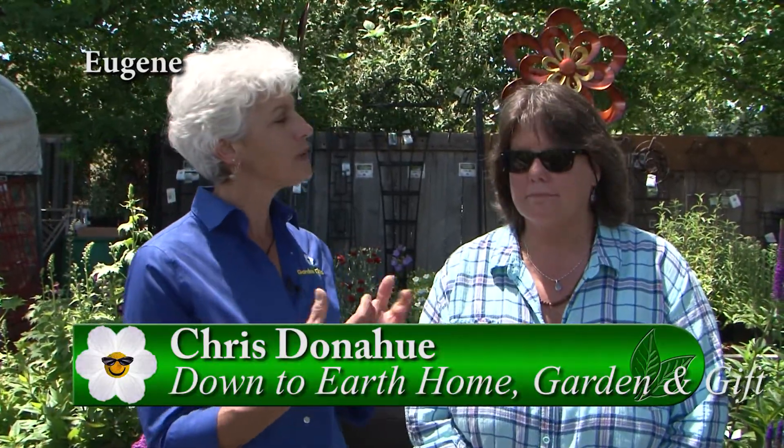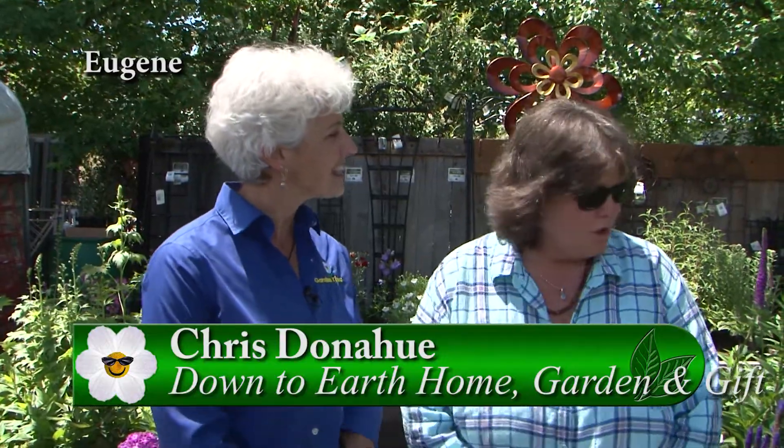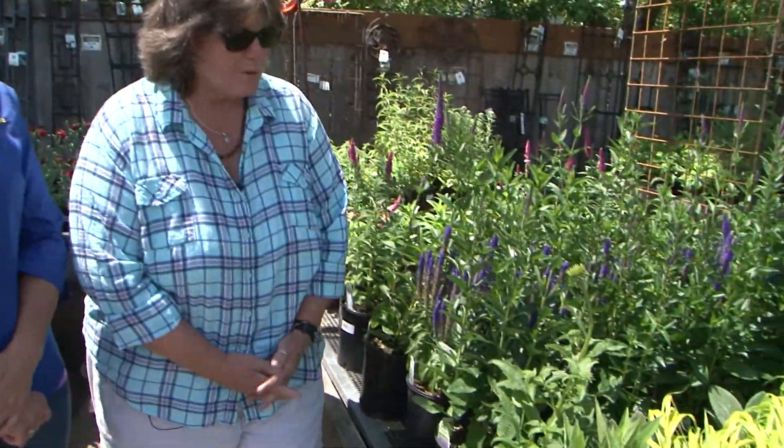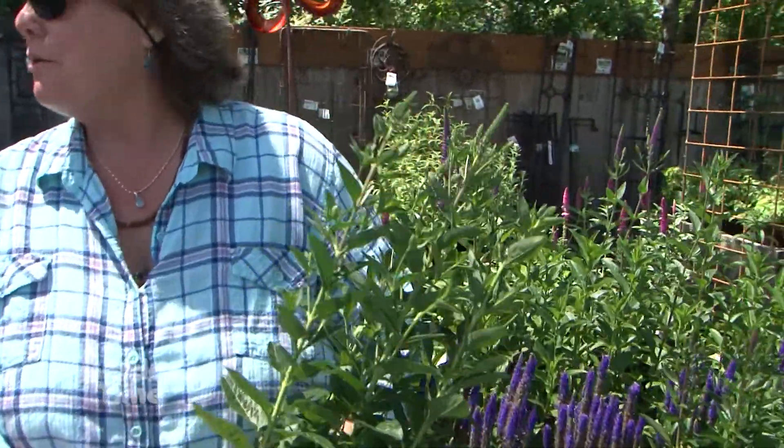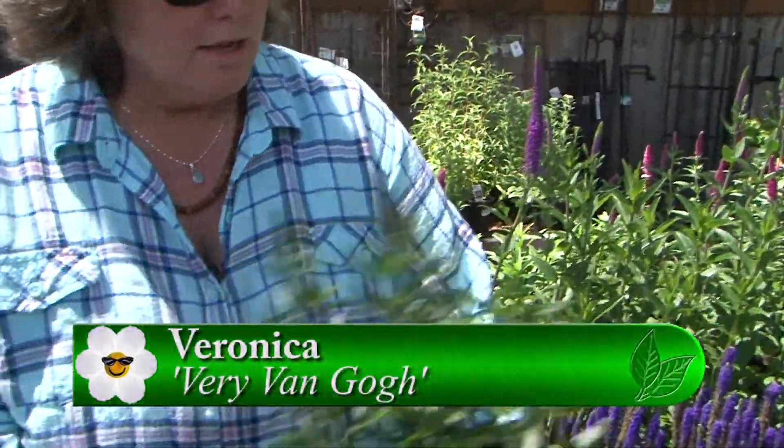I am at Down to Earth in downtown Eugene with Chris, and Chris, you're the buyer here, the plant buyer. You've selected some perennials that you really love. So what did you choose for us? Well, today one of my new favorites is this Veronica that just came in called Very Van Gogh.